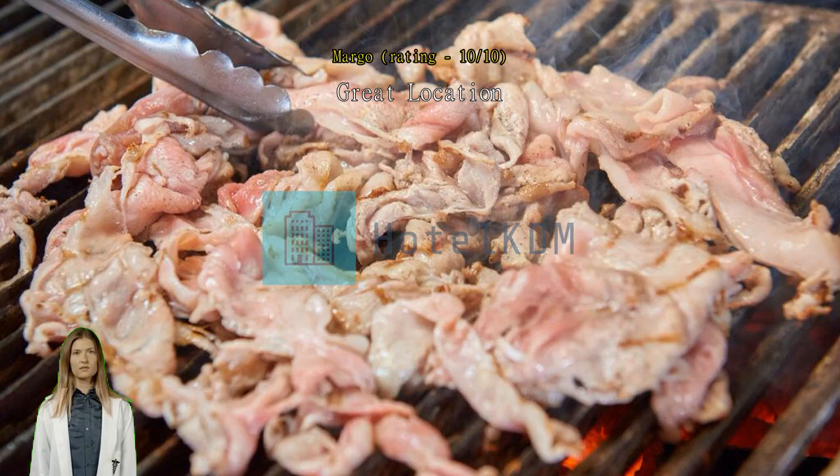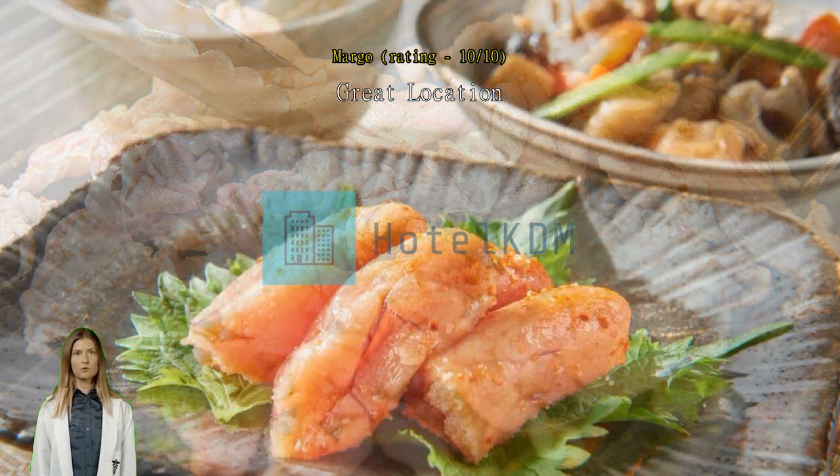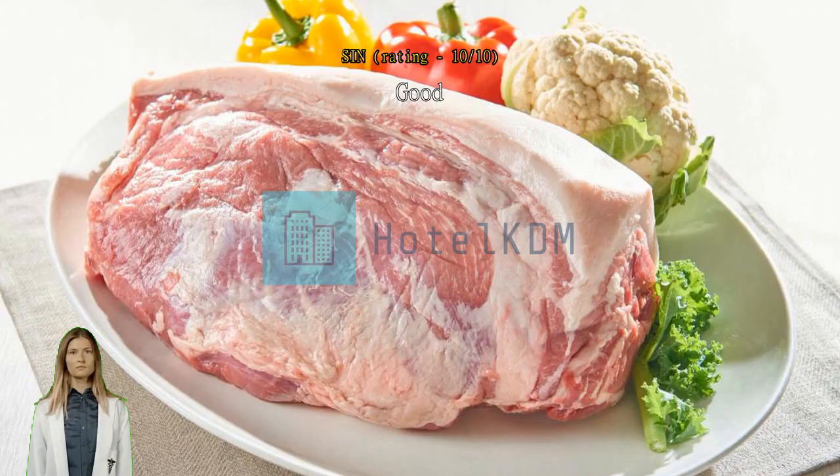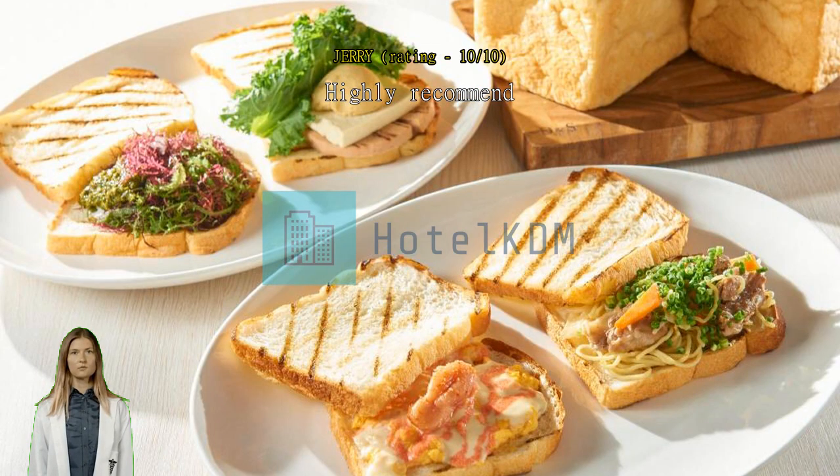Good — everything was good. Highly recommend. Highly commend the staff and management. Excellent — very nice stay. Everything is perfect. The room is spacious and so clean. The hotel location is close to bars, restaurants, and a shopping center. I will stay here again. Great location.